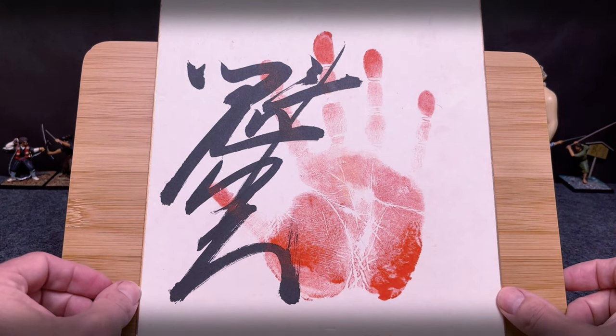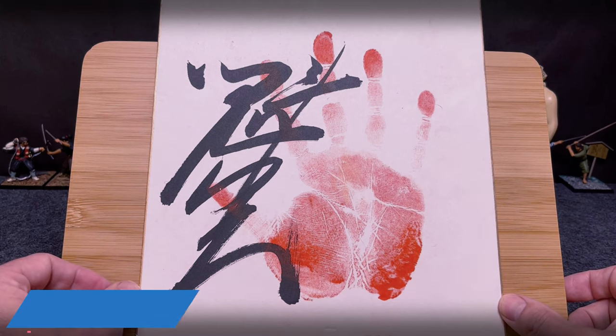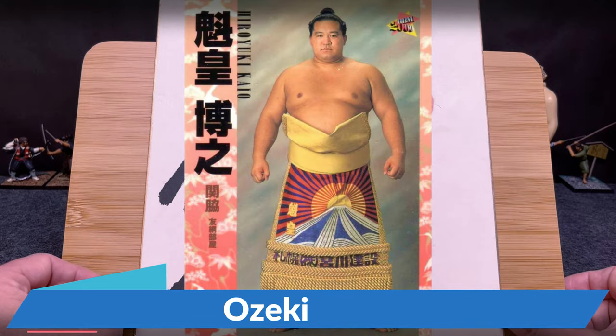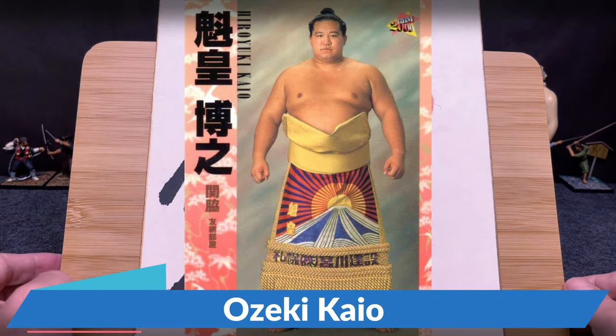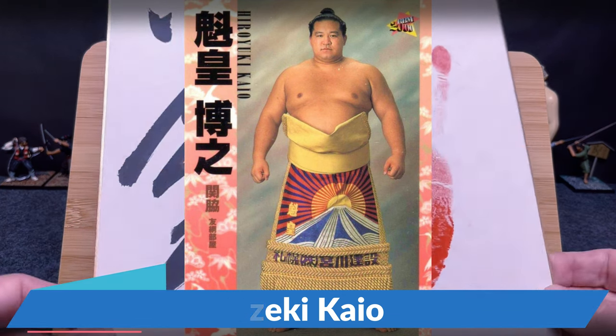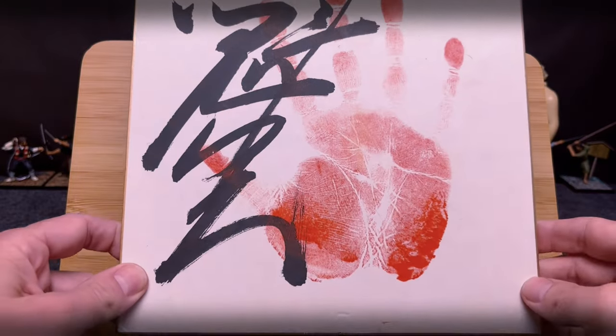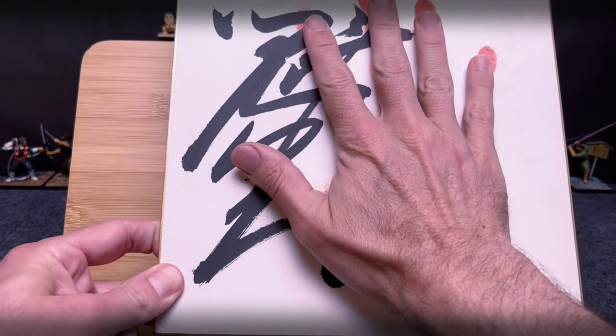This is a Teigata of Ozeki Kayo. If you know who Kayo is, he's probably the strongest or one of the strongest ever Ozeki to be part of sumo wrestling. I think five Yusho — he's even got more Yusho than several Yokozuna throughout history, so he's an extremely strong sumo wrestler. They picked up this Kayo Teigata and just look at this thing. It's so awesome — you can kind of see how big his hands were.